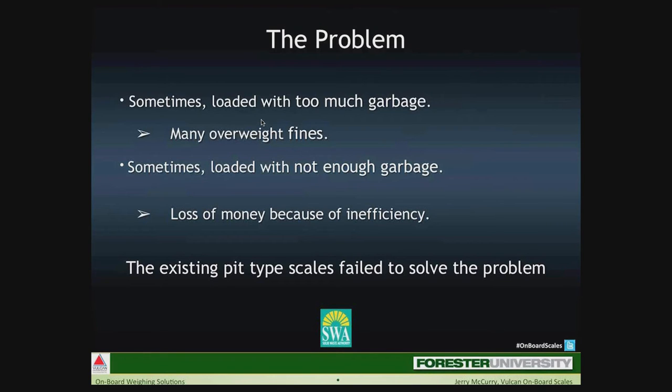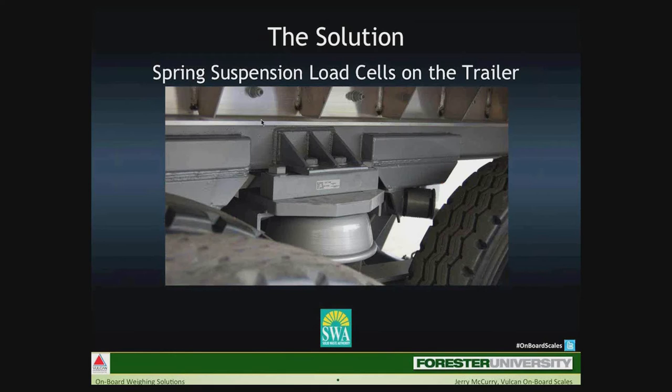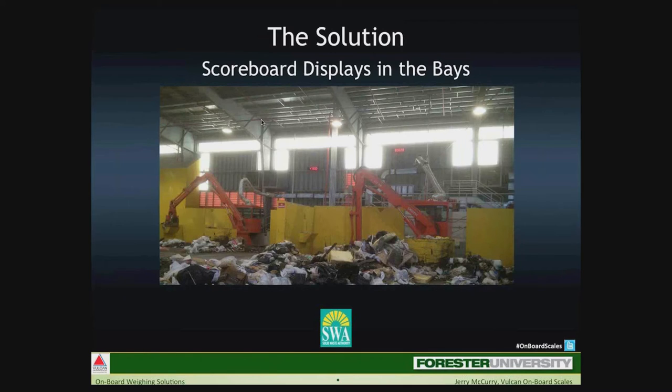The solution was that since all tractors had spring suspensions, load cells underneath the fifth-wheel plate was the perfect answer. For the trailer, Solid Waste Authority utilizes a Chalmers-style spring suspension — no problem; we developed a load cell-style solution for this as well. After all components were installed and wired, the meter readout is mounted in the cab. Solid Waste Authority chose to have the waste displayed on scoreboards mounted in each transfer station. As the loader pushes refuse into the trailers below, he can see a live reading of truck weights on the scoreboards — it's a very efficient system.